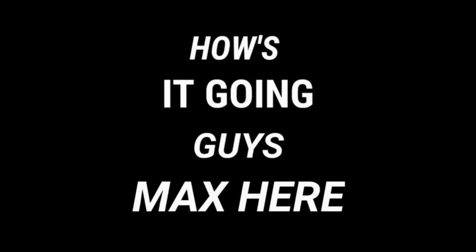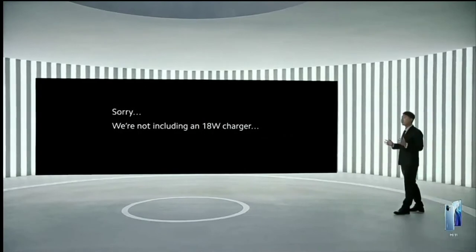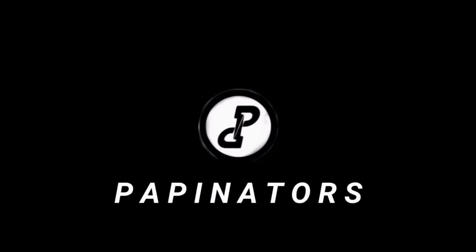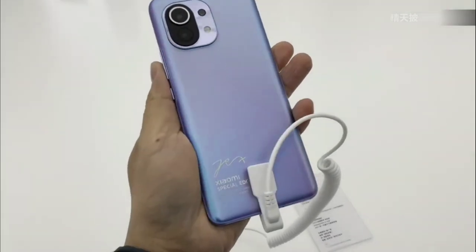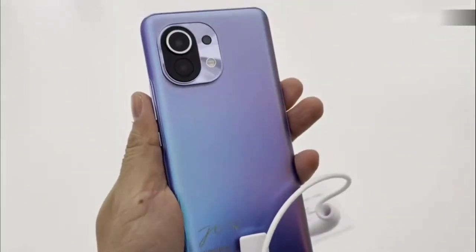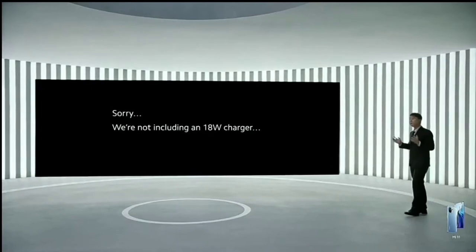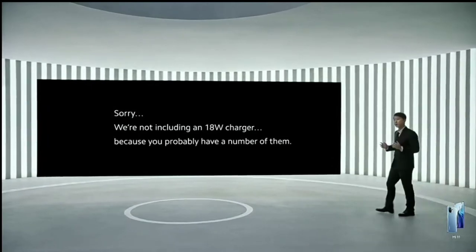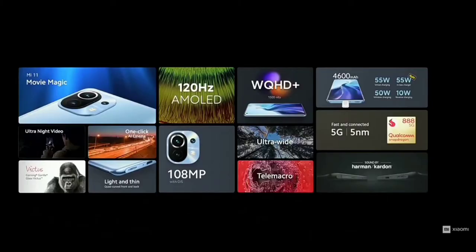How's it going guys, Max here. So Xiaomi just had its global launch event, and one word: wow. We originally know that Xiaomi had this first unpack event for the Mi 11 in China about a month ago, but today they actually had the global launch event for the same Mi 11 and other products too. The unpack event was actually cool, and though we already know everything about the specs of the phone,